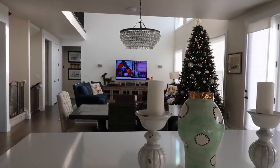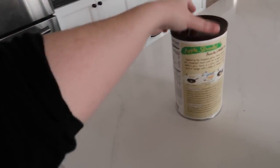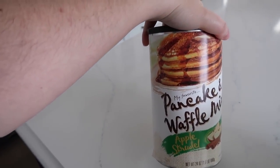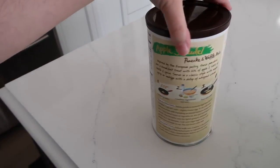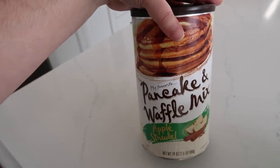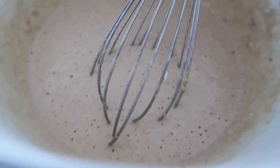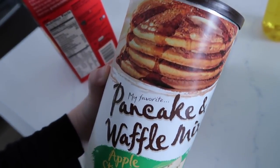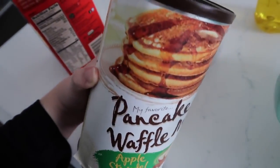Harper is over there watching Elf for the first time, and I am making pancakes. I got this apple strudel pancake mix from World Market and it was so good. I made this for the 50s video when I made the Santa Claus and reindeer pancakes — it doesn't even need syrup. It has apple chunks, cinnamon, and nutmeg in the mix. This is one of those things that would make a really awesome neighbor gift so they could make it for Christmas morning, and it was only like eight dollars. Slap a bow on it and you're good to go.